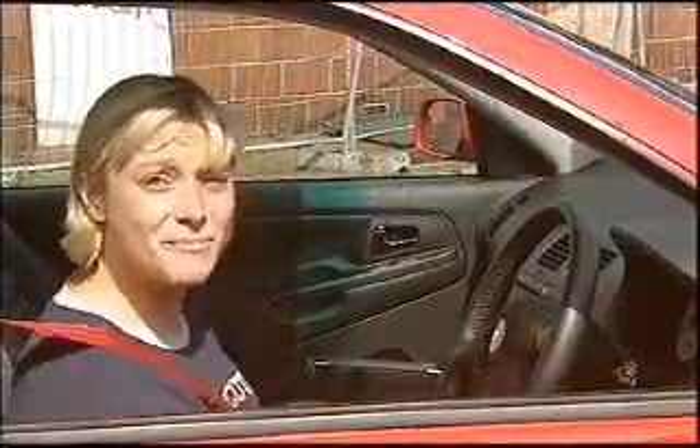However, at £5,000 more than the current hottest Ibiza, the Cupra, you can't help feeling you're being robbed.